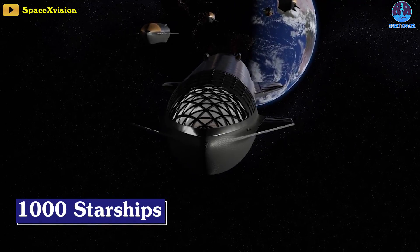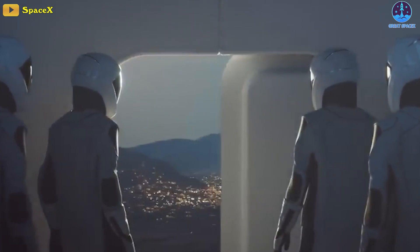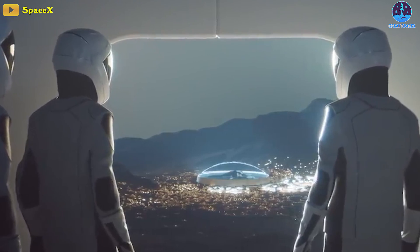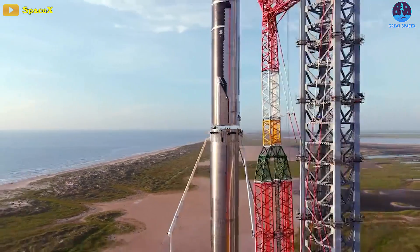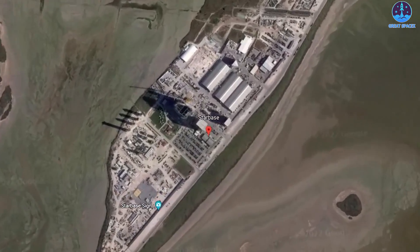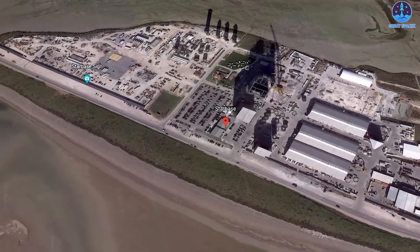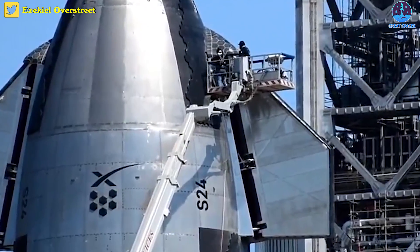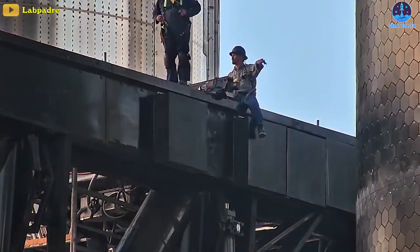Musk says the fleet of 1,000 fully reusable Starships will be built over 20 years to hopefully have the first Martian colony up and running before the year 2050. For this to become a reality within the 51-year-old's lifetime, SpaceX must increase the rate of innovation and production. Starship is still under development at the Starbase facility in Boca Chica Village, Texas, where engineers are working around the clock to perform the first-ever orbital flight test.